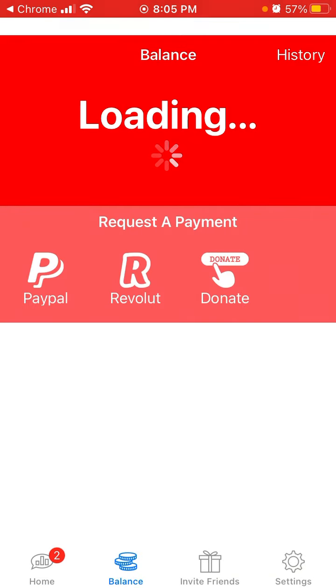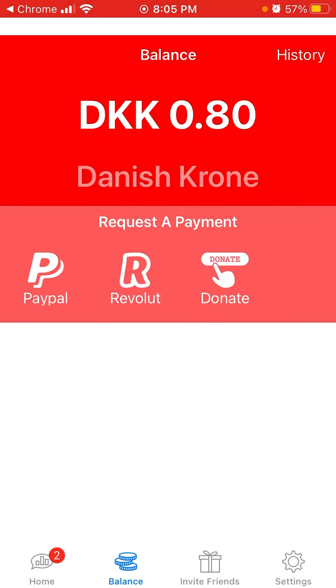So now my balance — I earned 0.8 Danish krone, because I'm in Denmark. You can select to donate, or request a payment via Revolut or PayPal. 0.8 Danish krone is like 10 cents or something like that.